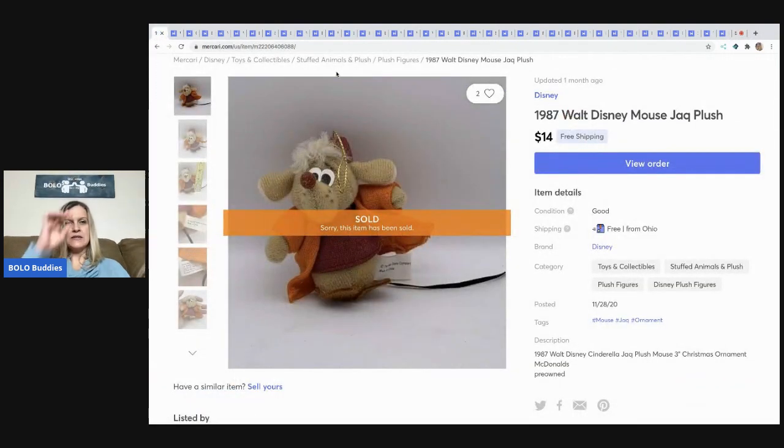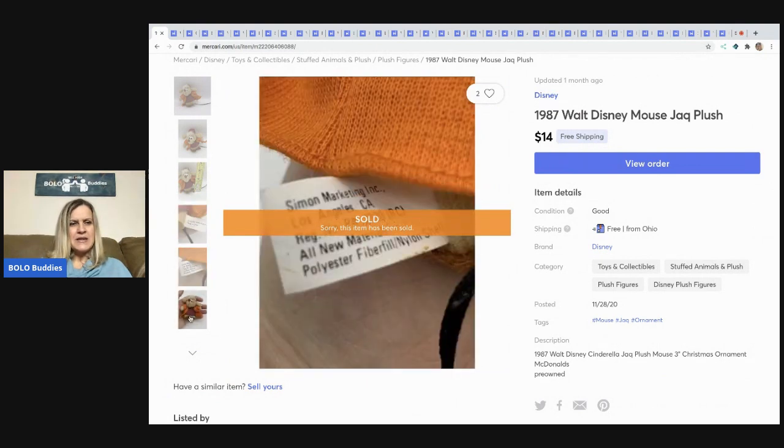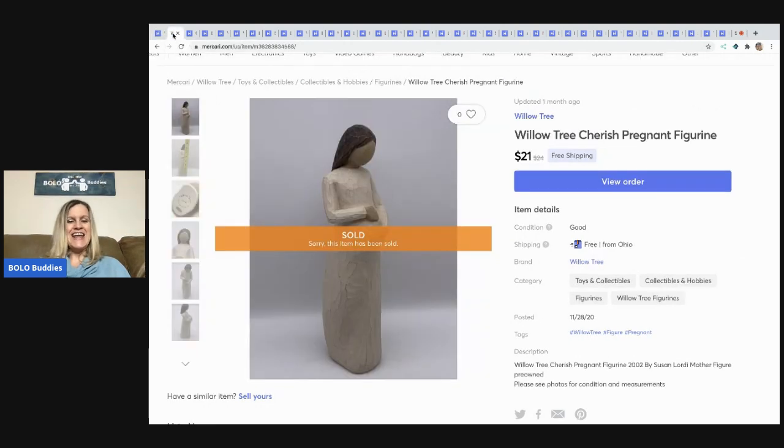The first item I picked up at a garage sale — it was in a Ziploc bag with a bunch of other little vintage mice. I was actually more interested in the other mice, but I looked up comps on this little guy. I believe it's a McDonald's Happy Meal toy from 1987. The comps were pretty good, so I listed it and it sold quickly for $14 with free shipping.